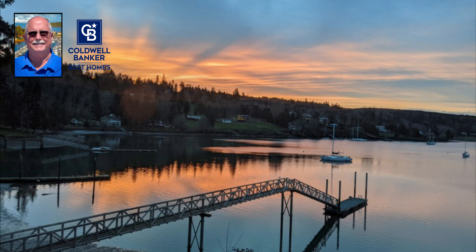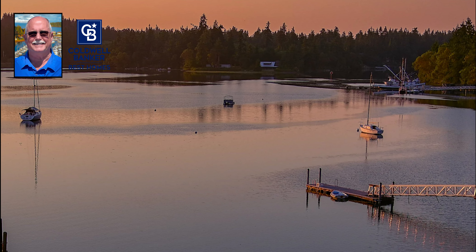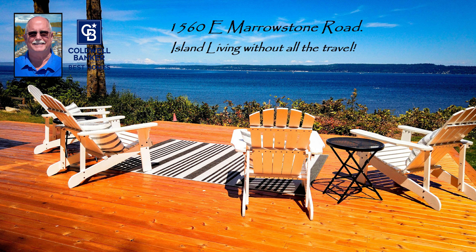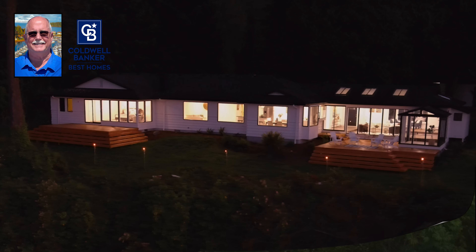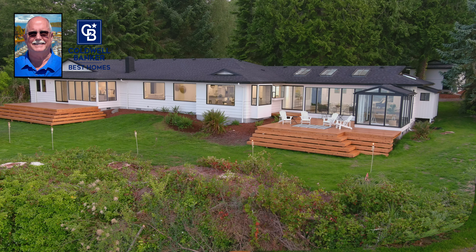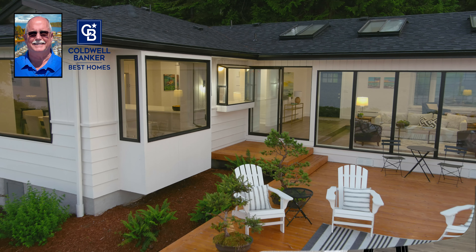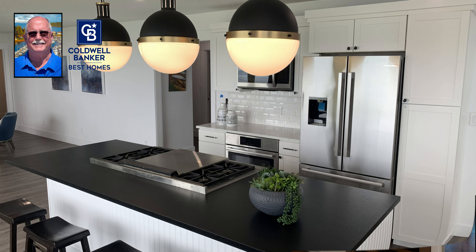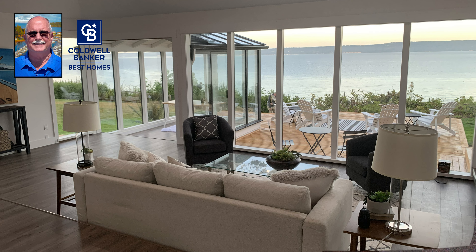Can you imagine waking up to these views? And now, ladies and gentlemen, Rehab of the Year — the property we've all been waiting for. Here are the end results of that second house that so desperately needed rehabilitation. Kudos to my man Kevin for a phenomenal remodel job on this beautiful Marrowstone waterfront home.